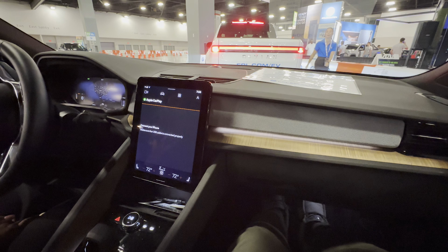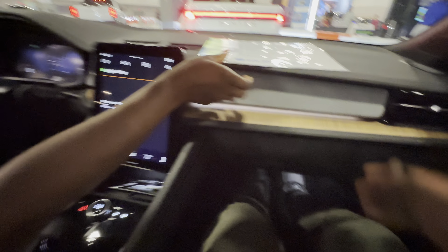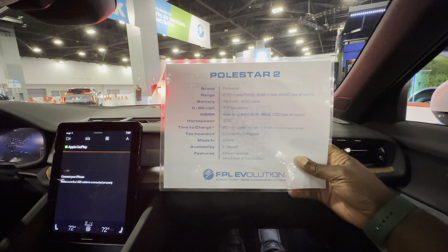So this is a Polestar. Is it from Volvo? Yes it is. And what's the range on this one? We did a fact sheet — 270 miles.